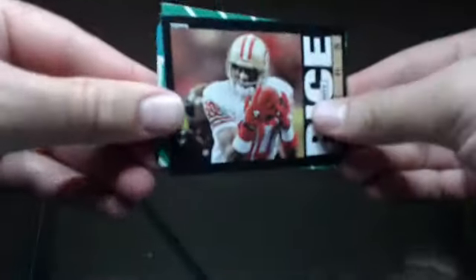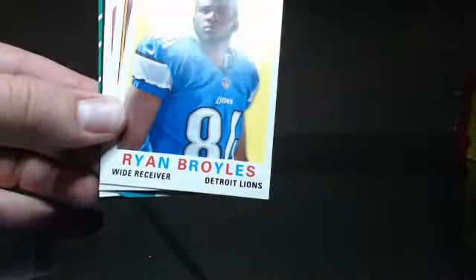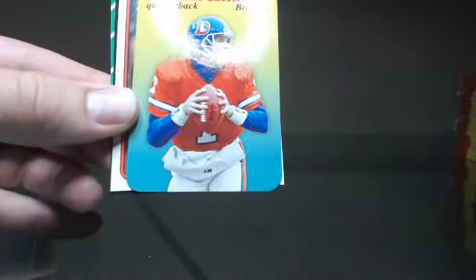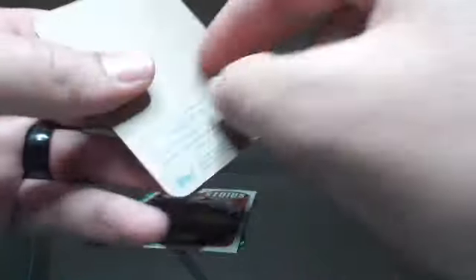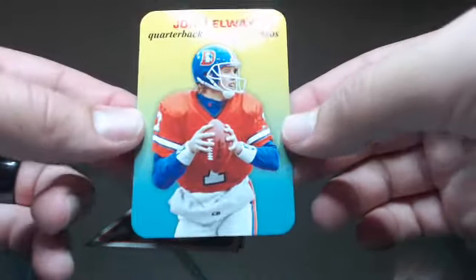A lot of packs, so I think I will pick it up a little bit for you guys. Jerry Rice, Vaughn Miller, Ryan Broyles, Mark Baron — hey, that's pretty sweet — John Elway. That's a cool card with the rounded corners and everything. I like that.